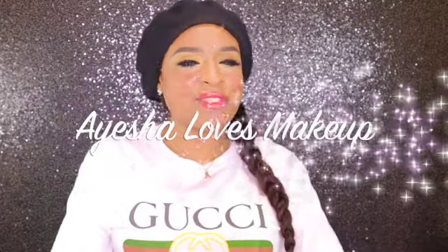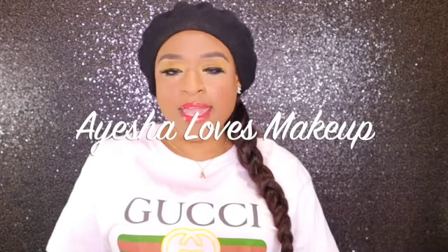Hi everyone! Welcome back to my YouTube channel. Ayesha loves makeup. Today, as from the title above, I will be unboxing the Sheik Beauty Box for the month of February. If you guys want to know what I got in my box, then keep on watching.